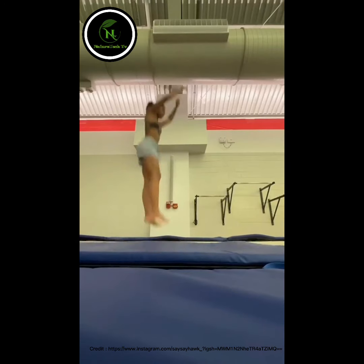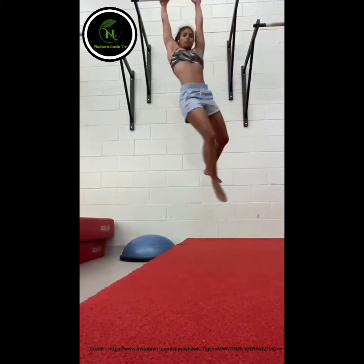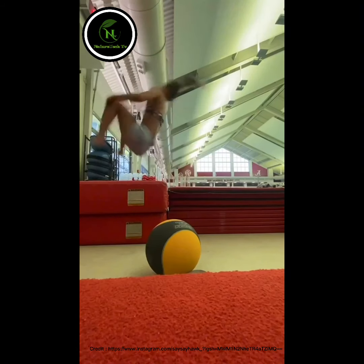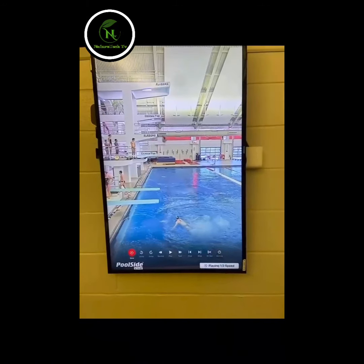This is our first dryland practice of the day. We have some videos of us jumping around, flipping, doing some pike-ups and ab exercises. Here are some dives from practice number one.